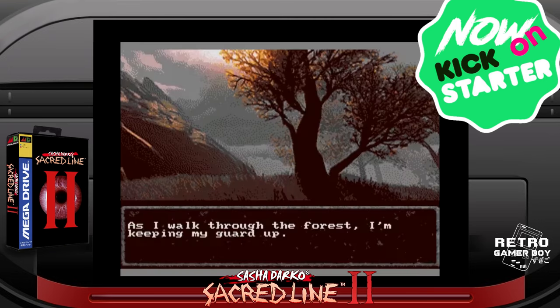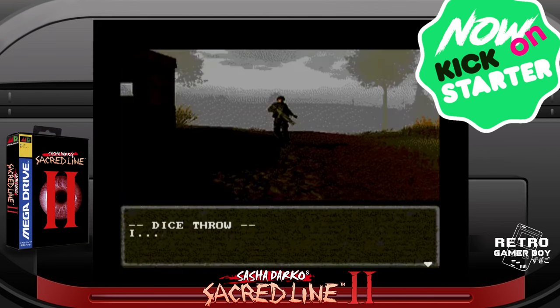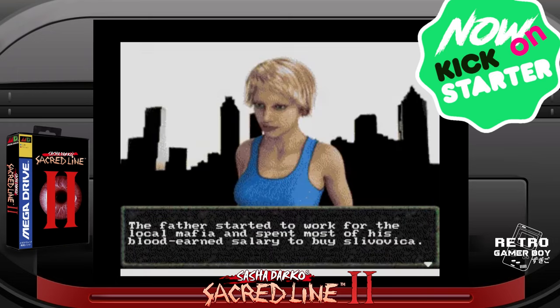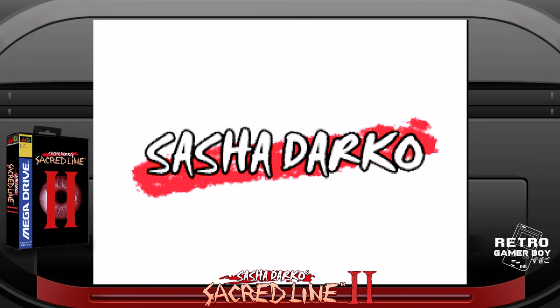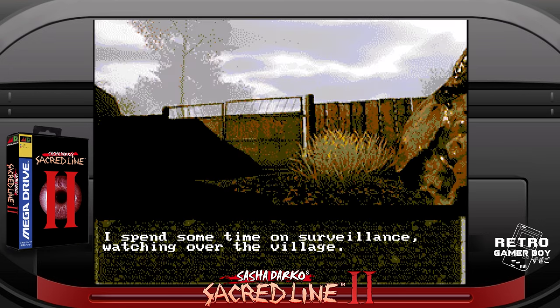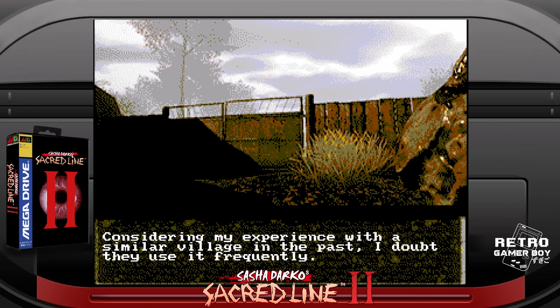Think text adventure with static images that has a branching storyline and puzzles. Success of this type of game comes down to how compelling the story is and how complex the branching system is. The first game was simple and had an enjoyable story, but the branching was not complex, with all paths ultimately bringing you back to the main story. It also ended quite abruptly.